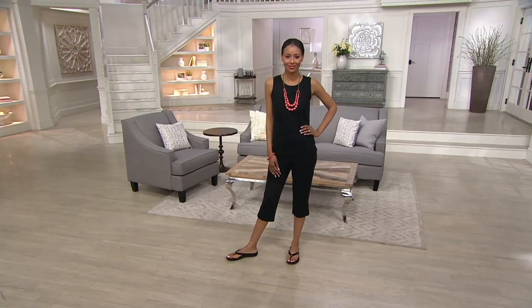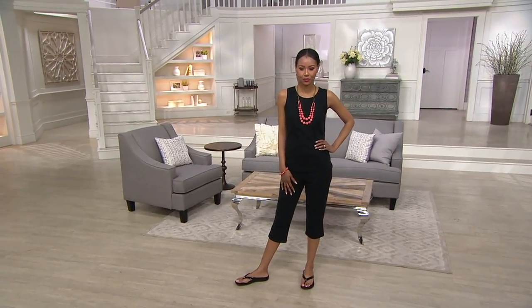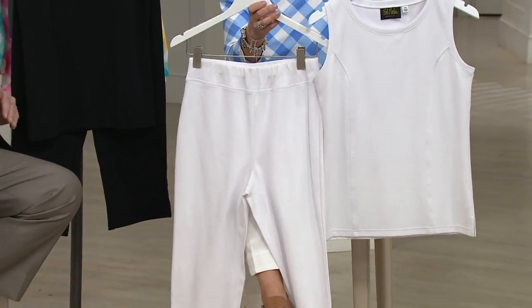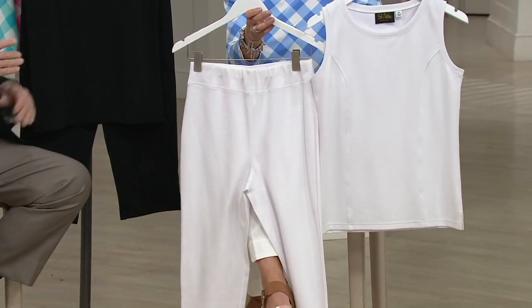All of our jackets and our cardigans and things have a little — sometimes they'll have a little black in them — and it's the perfect thing to wear with this. But here it is in white. You'll get so much wear out of that. I love the all-white look. And to know that your pants and your top are exactly the same shade of white — same shade, same fabric.